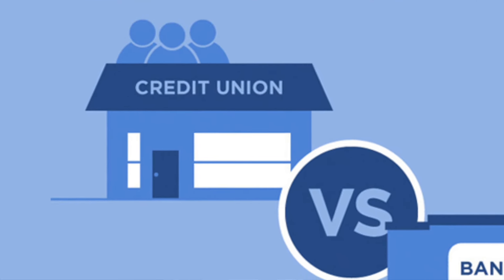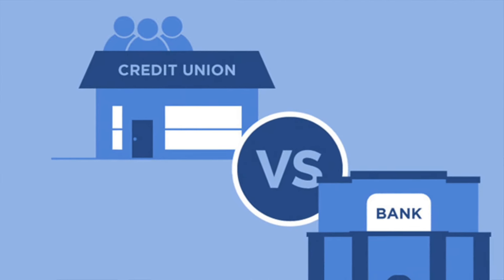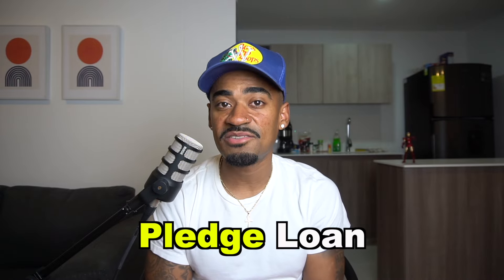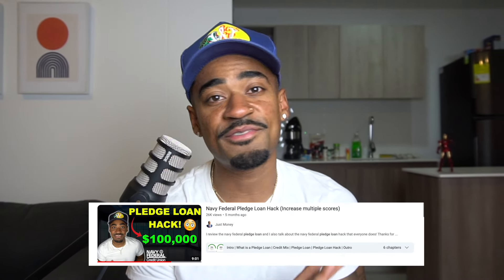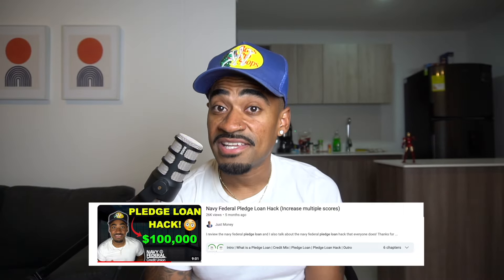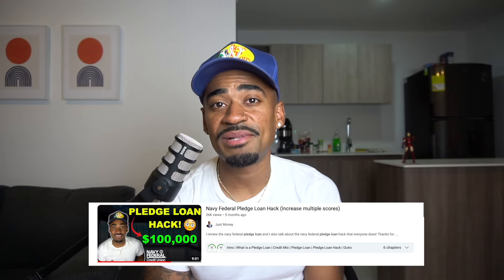Number two: have a variety of loan accounts open to show Navy Federal that they are your primary bank. Credit unions tend to be relationship-based, so just have a few accounts open with them. A quick example I would recommend is getting something called a pledge loan, also known as a secured savings loan. I recently made a full in-depth video on that — feel free to browse my channel or hit the first link in the description below.